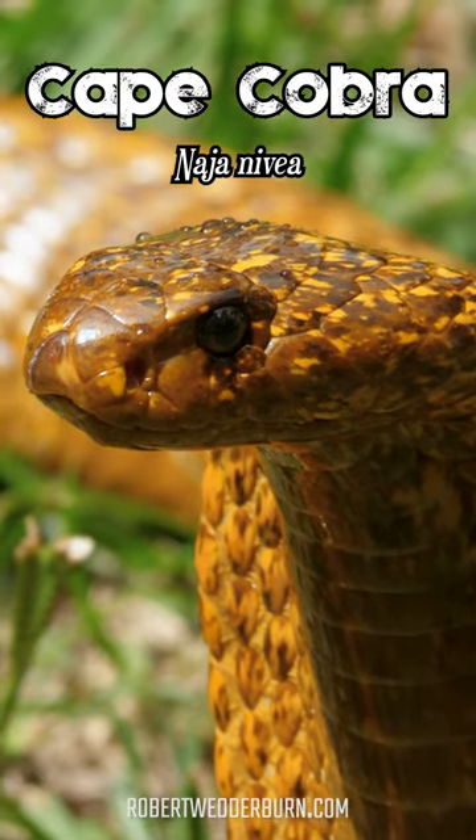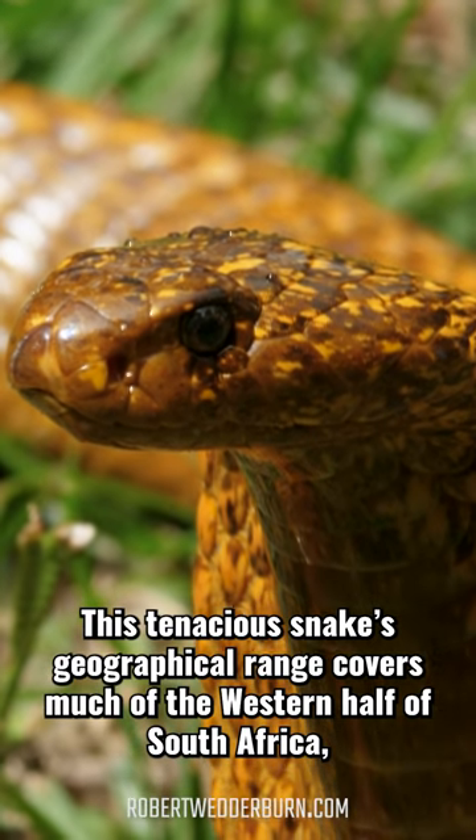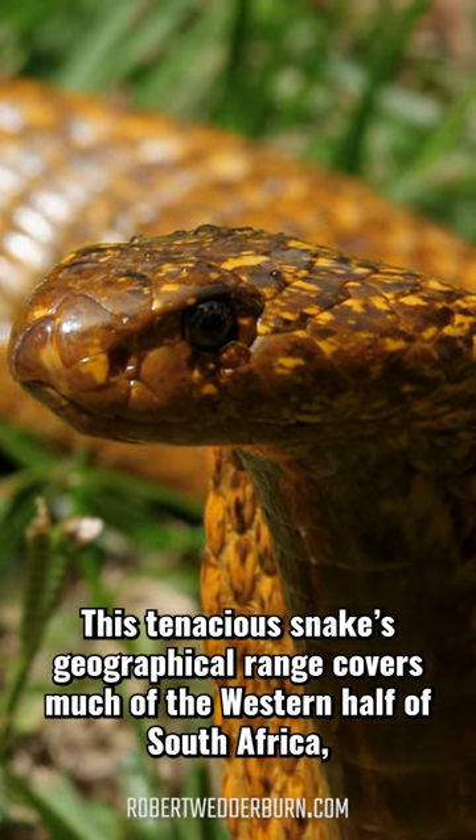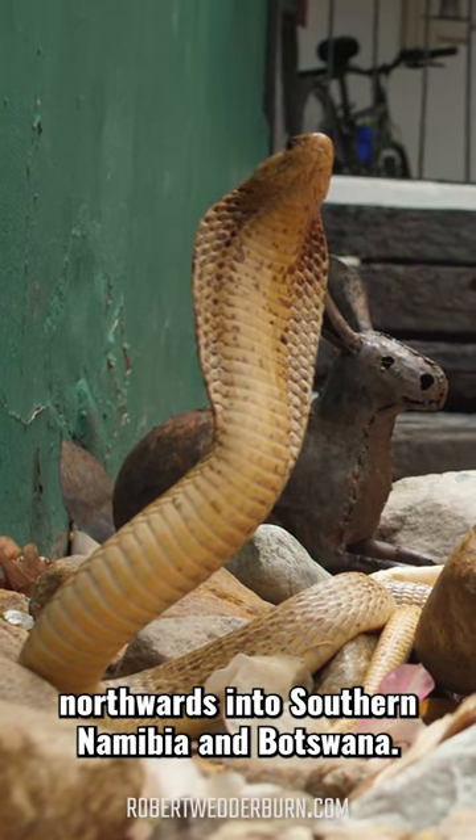One Minute Wildlife with Robert Wedderburn, the Cape Cobra. This tenacious snake's geographical range covers much of the western half of South Africa, northwards into southern Namibia and Botswana.